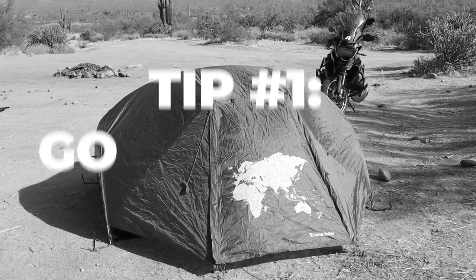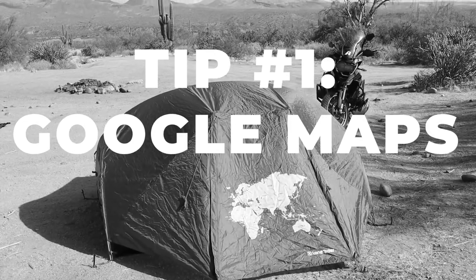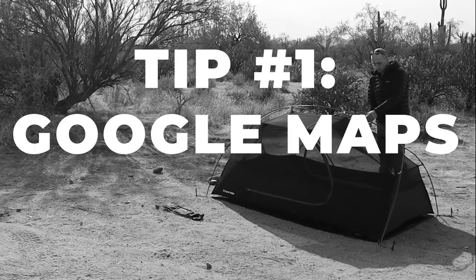The first tip is Google Maps. This seems a little obvious, but it's actually a great way to find dispersed campsites. Looking at the map you can find national forests, BLM land, things like that. I'll even just do a quick search on Google Maps for dispersed campgrounds, which will get me to an area where camping is allowed, and then I can kind of go from there.